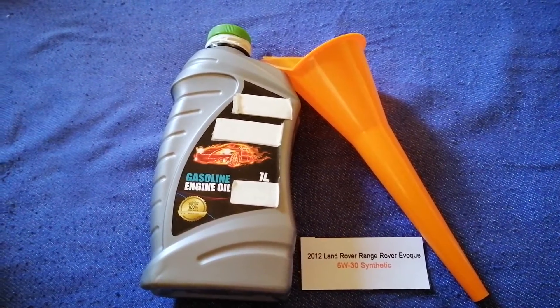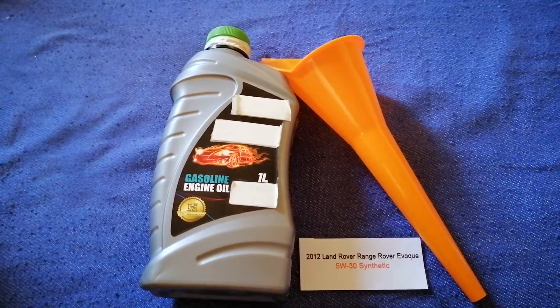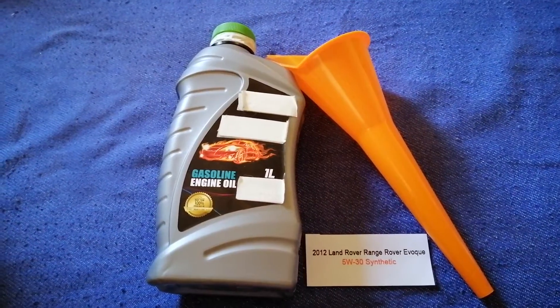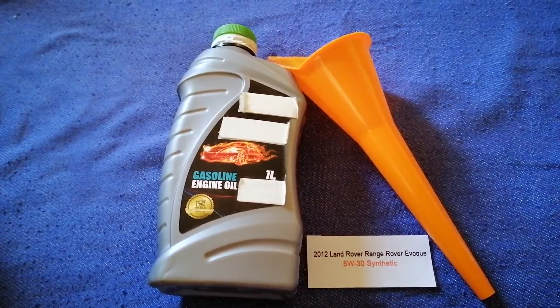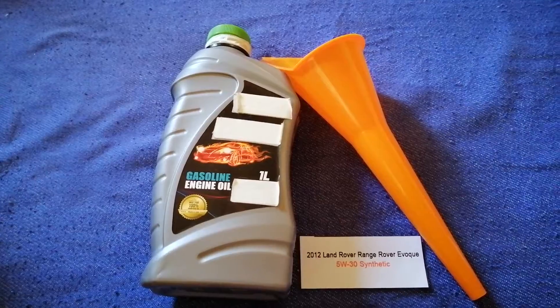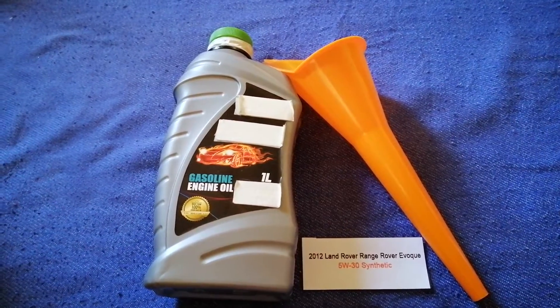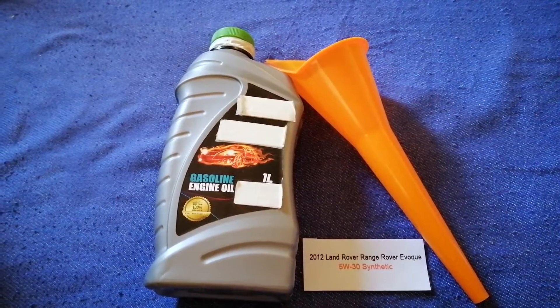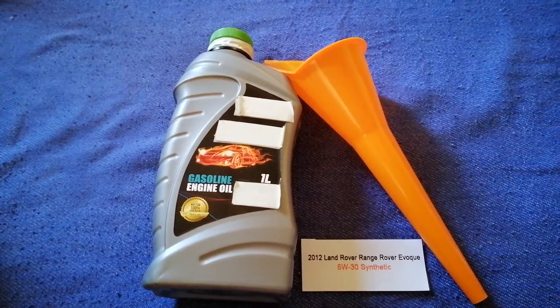You can ask your mechanic for the recommended oil type and frequency of changing your oil. So once again, the oil type for the 2012 Land Rover Range Rover is 5W-30 synthetic. If your 2012 Land Rover Range Rover uses a different type of oil, make sure to leave a comment and let the rest of us know.